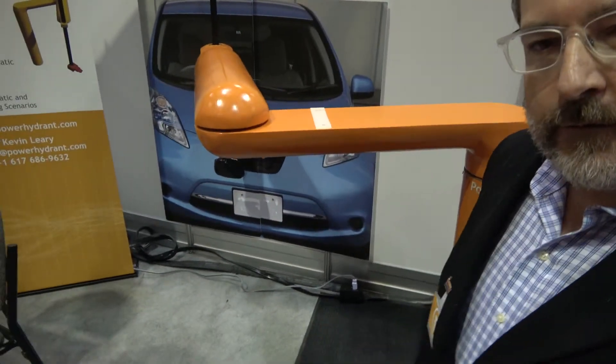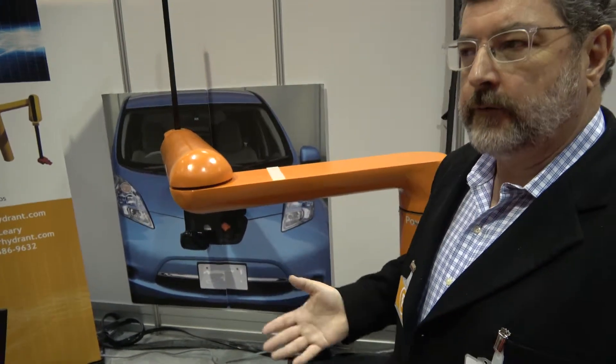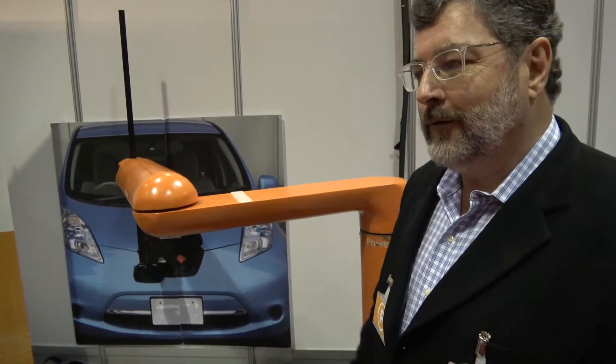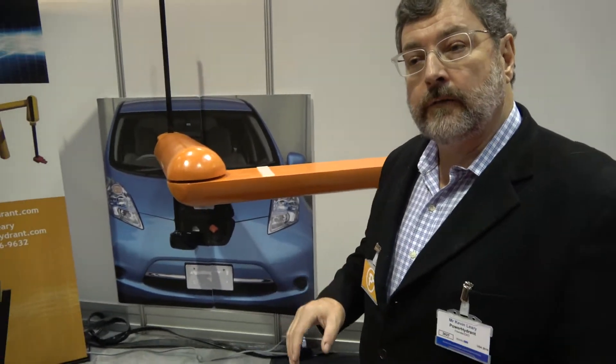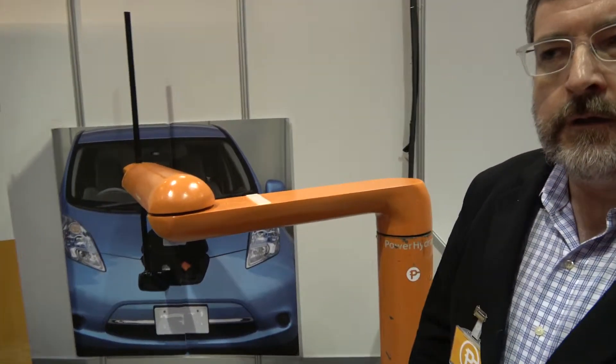We're showing a Nissan LEAF here as a target vehicle. Our early customers will be people operating electric buses and electric delivery vans, and ultimately electric Uber autonomous vehicles. They're interested in the autonomous aspect or the labor reduction aspect, combined with the fact that since we're conductive and a machine, we can handle massive amounts of electrical current — charging at rates of up to 500 kilowatts, which is 1,000 amps going to the vehicle. You can only do that with a copper wire, and it's going to be a big copper wire, so why not do it with a machine?